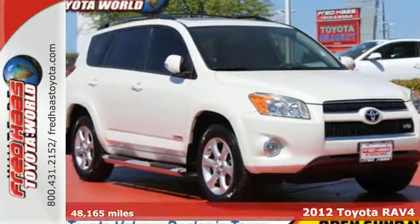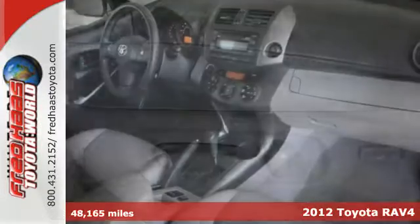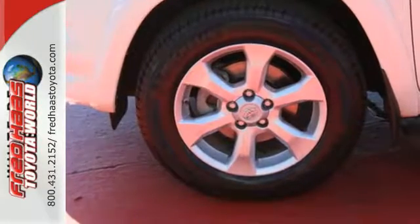It's a 2012 Toyota RAV4. Enjoy all the fun that comes along with this RAV4. Convenience and safety come standard with side impact door beams, front energy absorbing crumple zones, and multiple airbags and air conditioning.